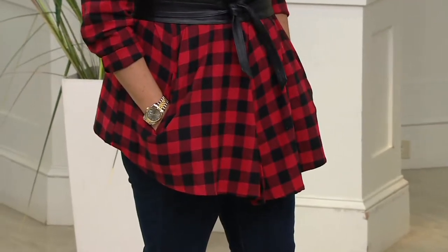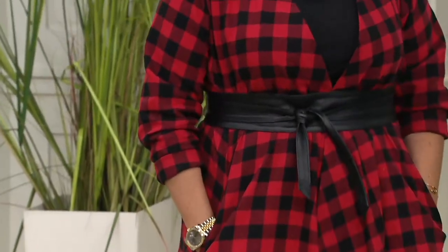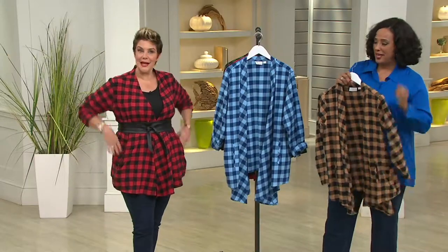I'd love this in fall with a turtleneck — even a sleeveless turtleneck. Think of this as your great transition piece; this will be your go-to. There are pockets, and I love pockets. I do like it belted — it really changes the whole look. If you were worried about a lot of volume, the belt solves that.